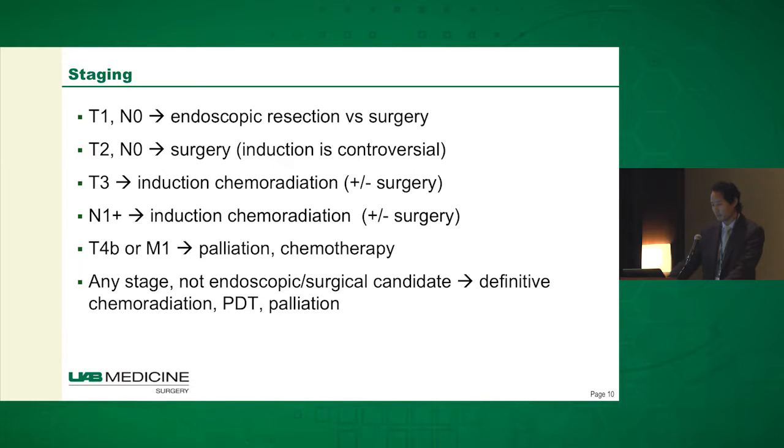Any patients with any stage of cancer who are not either endoscopic or surgical candidates — the options for them include definitive chemoradiation, photodynamic therapy, and palliative therapies. So that's why we care about staging.